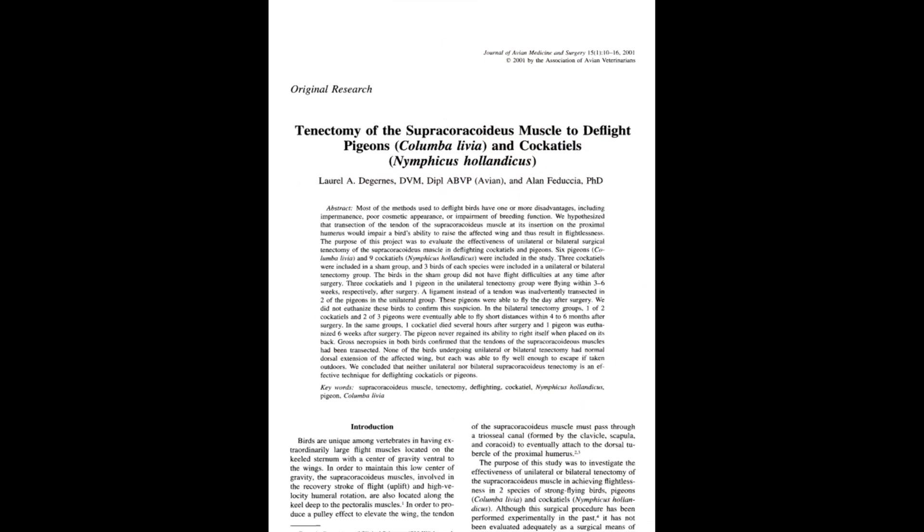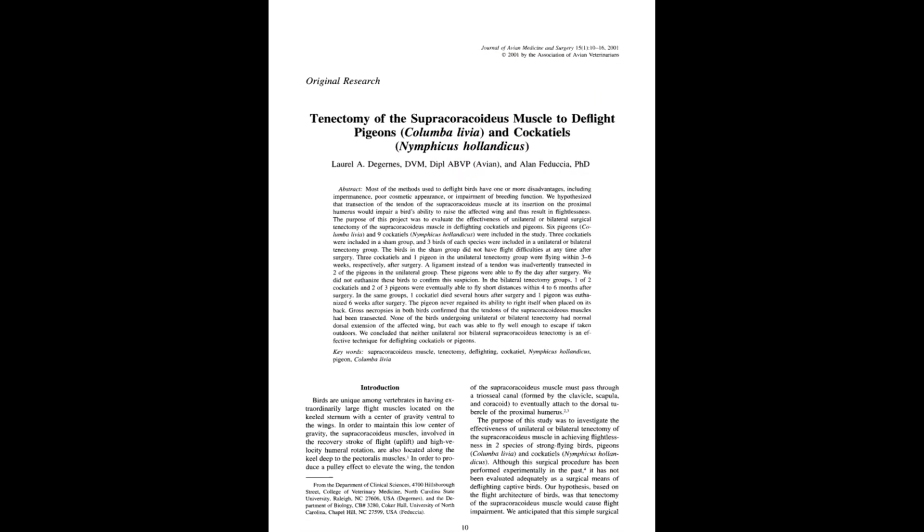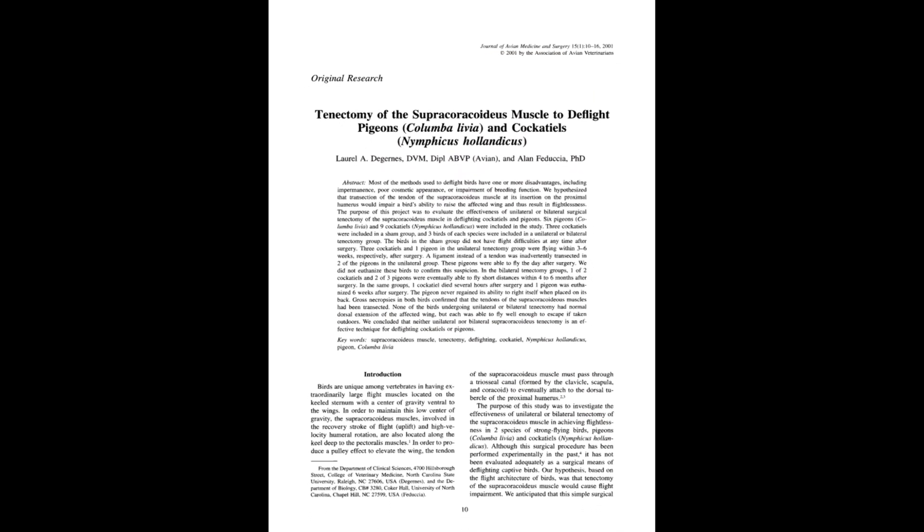One rather instructive finding shows that even modern birds are capable of using the deltoids for the upstroke when the supracoracoidea's tendon is cut, despite their greater dependence on the latter.